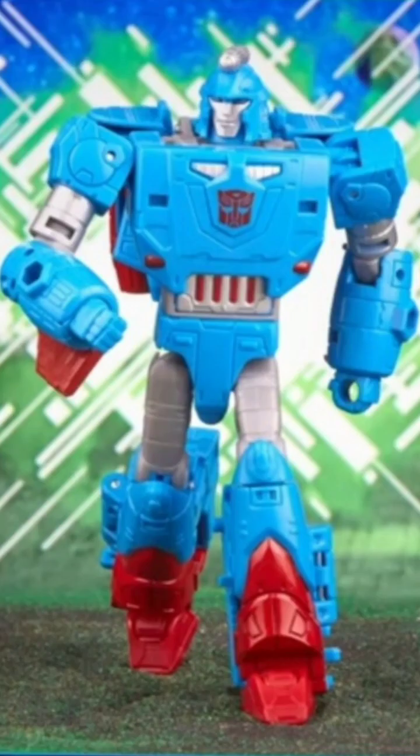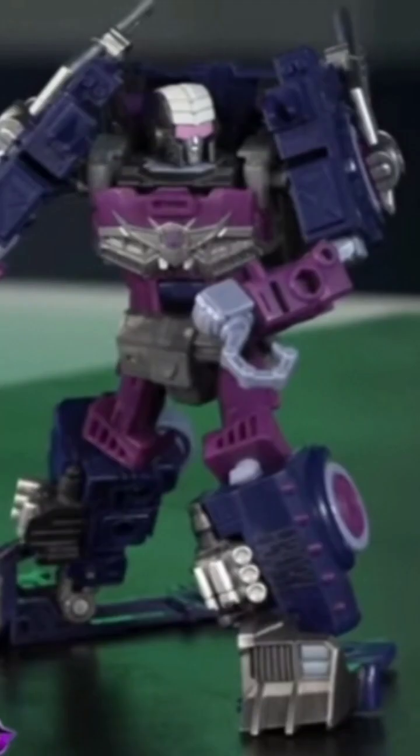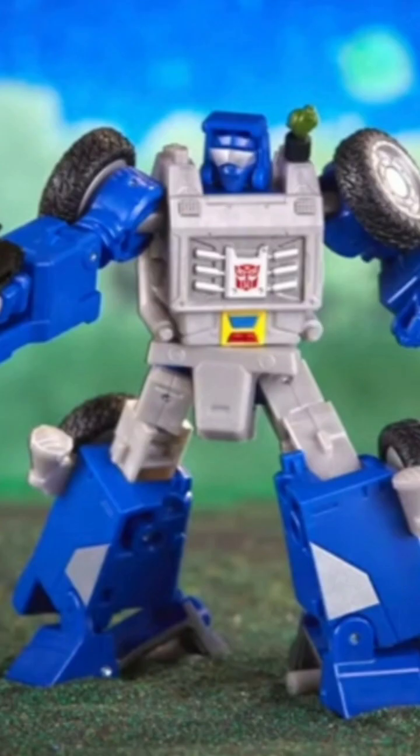We also have the Deluxe Devcon, who we're really excited about getting. He's kind of overdue — a heavy retool of that great Studio Series 86 Blur and the Speedy 500 Blur mold. We also have Deluxe Axle Grease, a Decepticon Junkion that looks pretty good. The problem I have with this figure is there are no Decepticon Junkions in canon. I don't have a problem with it being female, but an evil Junkion just doesn't sit right with me.